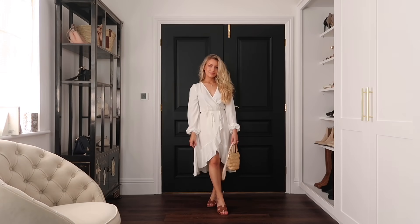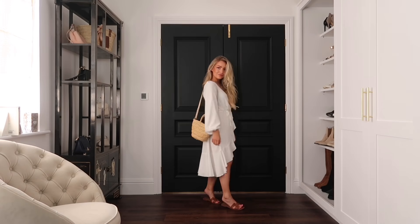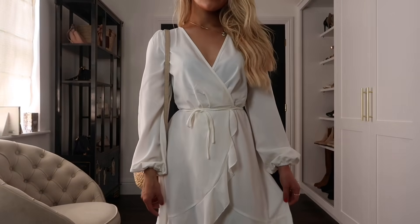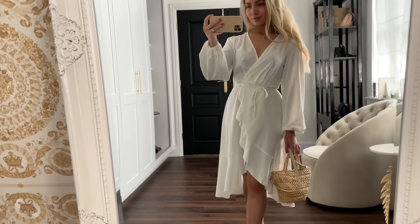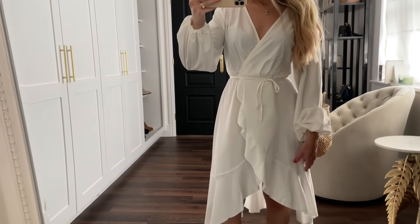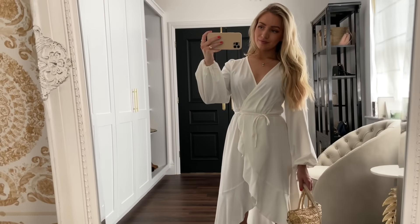Finally, the second to last outfit — I absolutely love this dress from Boohoo. You can get it in so many different colors and the style is just so flattering. A wrap dress is such a must in anyone's wardrobe because you can so easily dress it up or down.